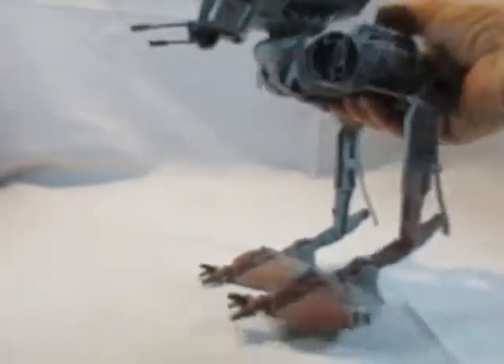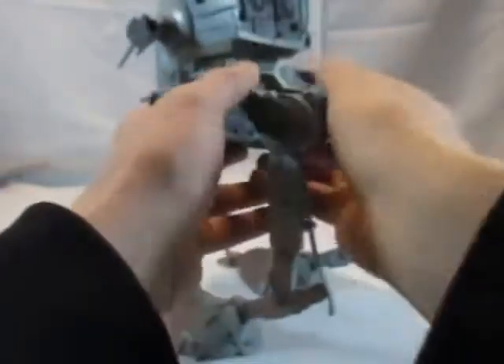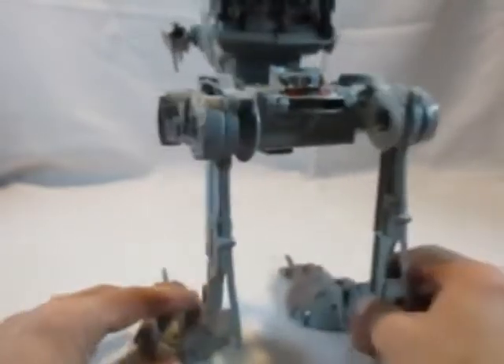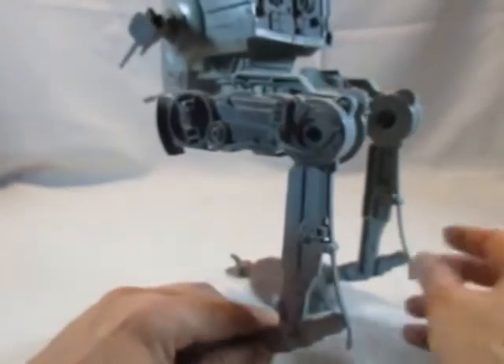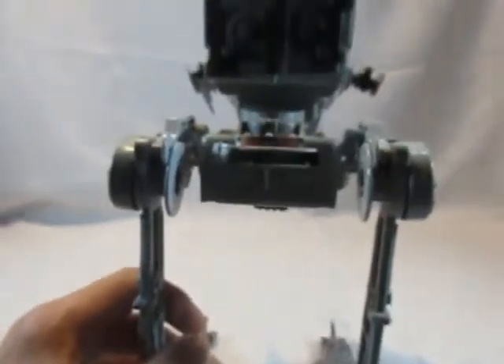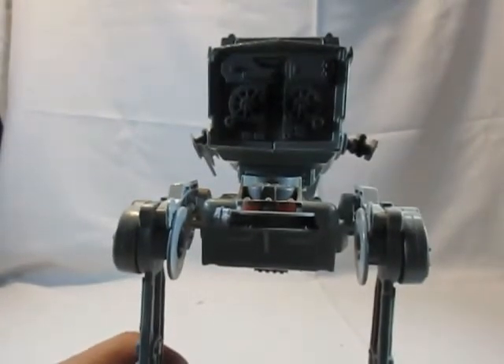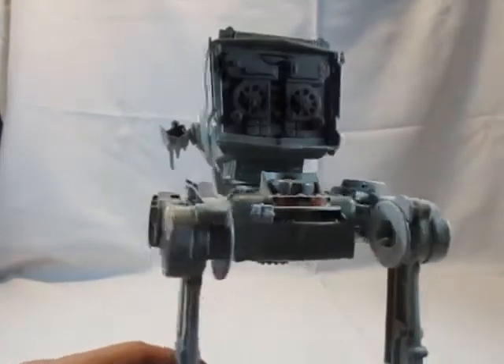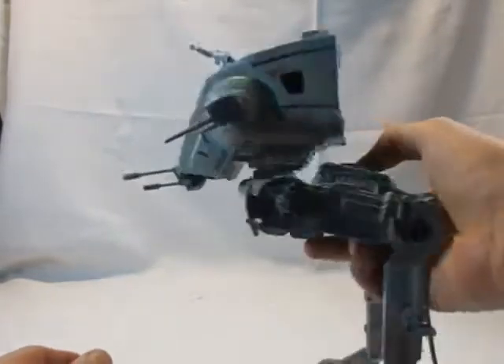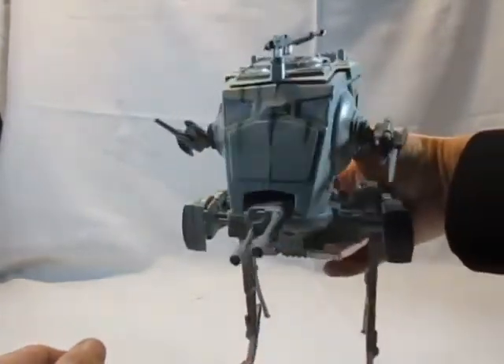Das war damals als Kind schon klasse — ich dachte natürlich ganz am Anfang immer, der würde wirklich alleine laufen, aber trotzdem auch die Rückseite sehr schön gemacht. Also: ein AT-ST halt.